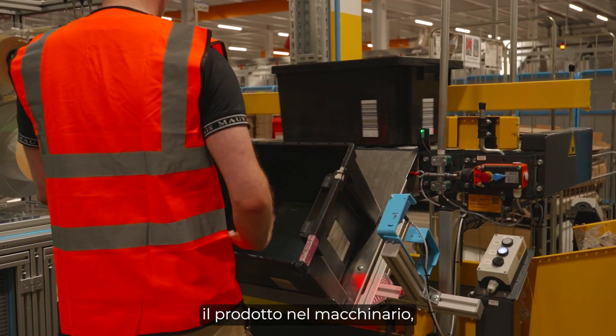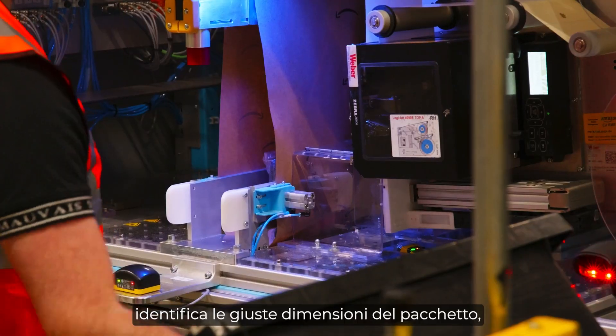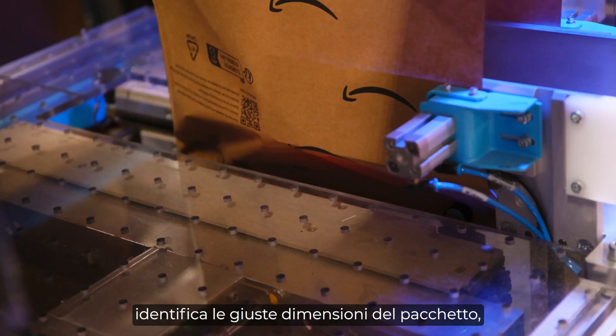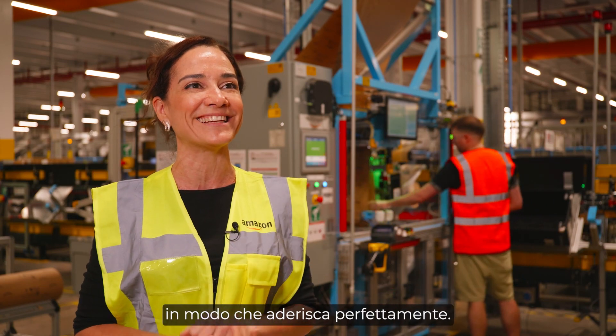A team member places the product inside the machine. The machine scans the product, identifies the right size of the package, cuts the paper and seals it around the product so it fits snugly.